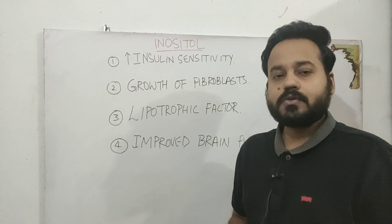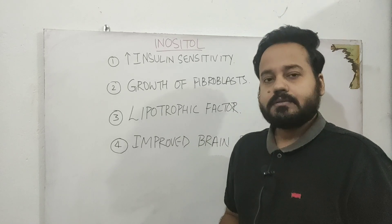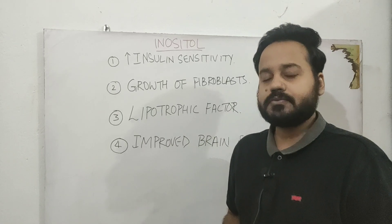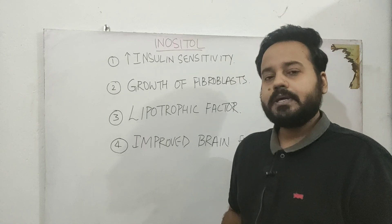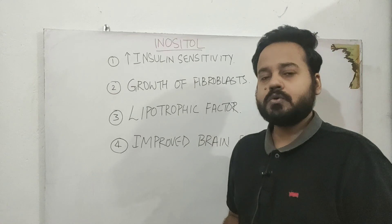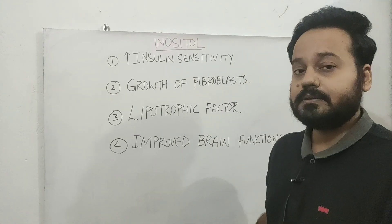In this video we are going to talk about inositol. This is a vitamin-like substance that is found in certain foods like nuts, grains, and citrus fruits. It is mainly concerned with the metabolism of sugar, and in this video we will see how inositol can help our body.